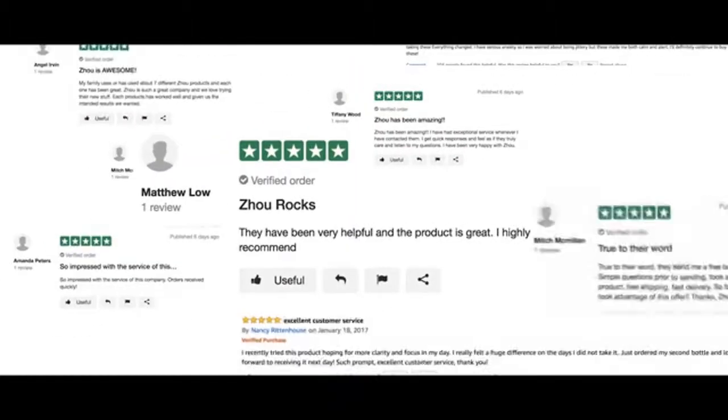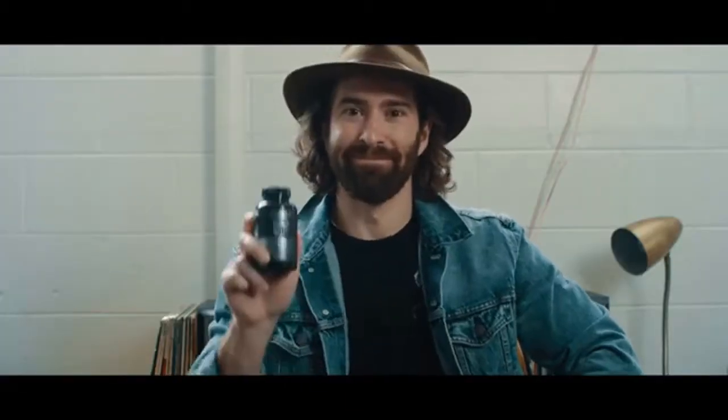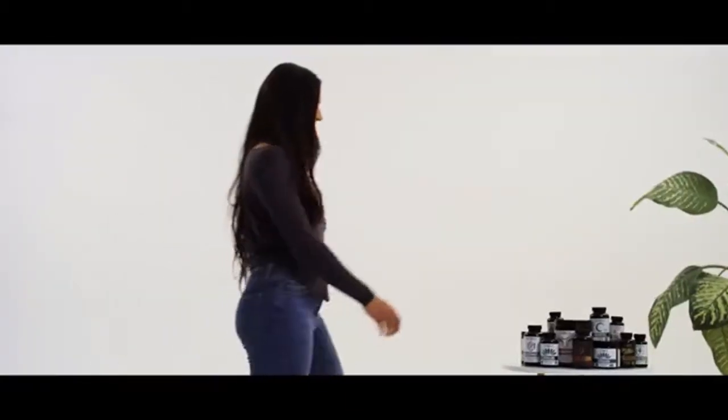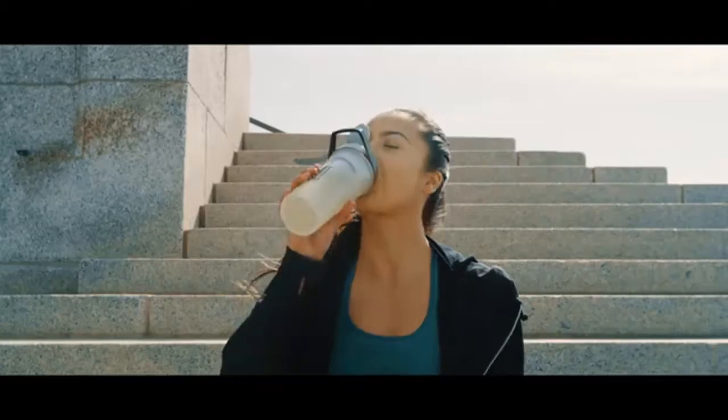But you don't have to take our word for it — there are over 1.5 million Zao lovers out there. When you need a supplement, choose one that is high quality, lab verified, and trusted. Do your body a favor — choose Zao. Now go be great; we know you will.